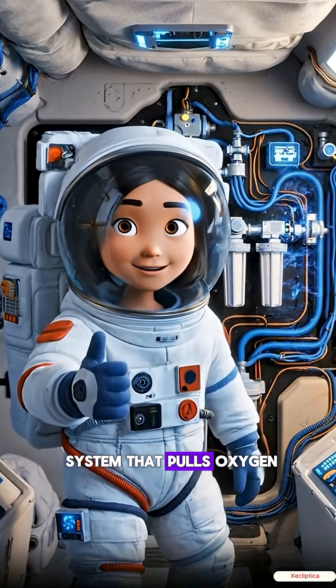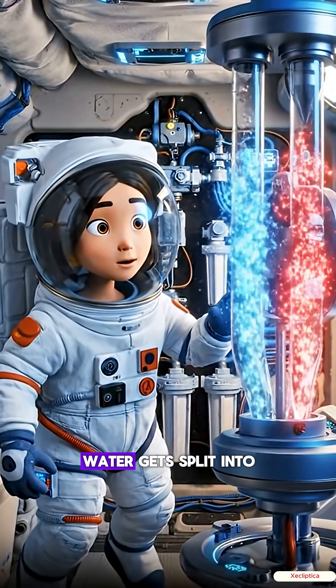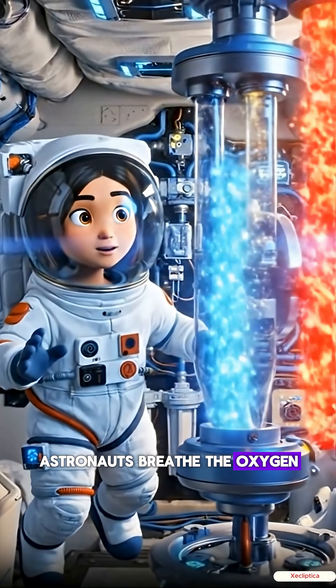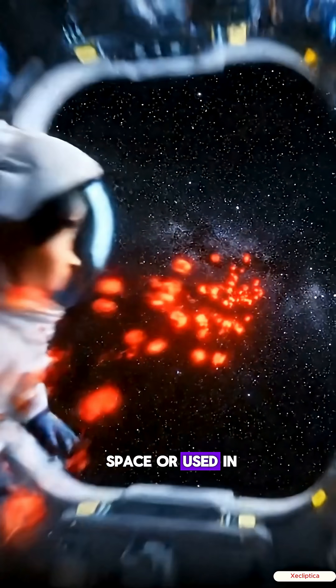The station has a system that pulls oxygen out of water using electrolysis. Water gets split into hydrogen and oxygen. Astronauts breathe the oxygen, and the hydrogen gets dumped into space or used in another system.